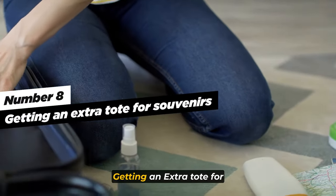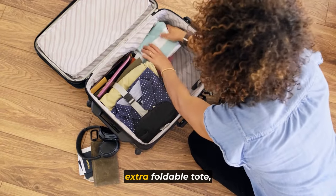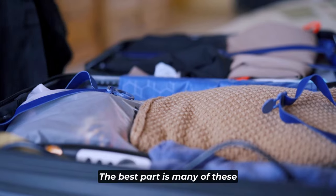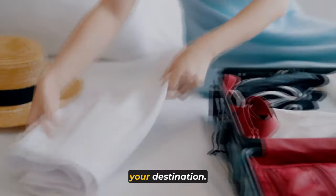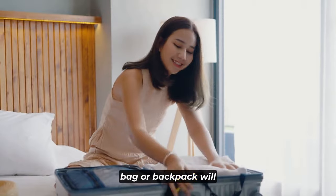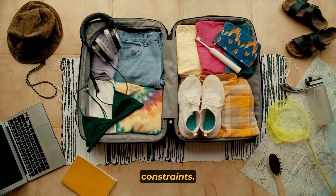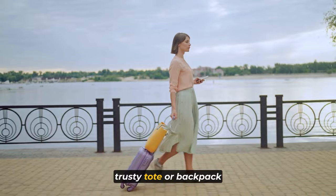Tip number eight: get an extra tote for souvenirs. Don't forget to pack an extra foldable tote bag or travel backpack. These versatile and space-saving companions are a must-have for any traveler looking to bring home mementos. Many of these totes can fold into a small pouch, taking up minimal space in your luggage on the way to your destination. Once you've acquired those cherished souvenirs, your extra tote bag or backpack will accommodate almost anything you buy during your travels.